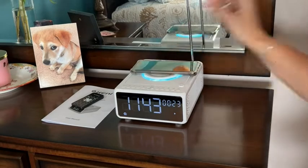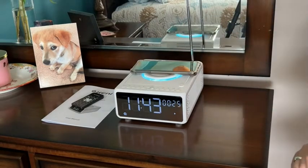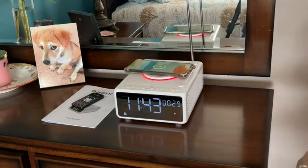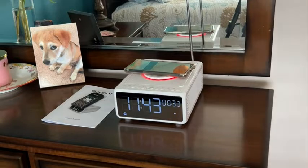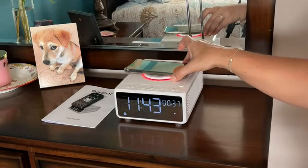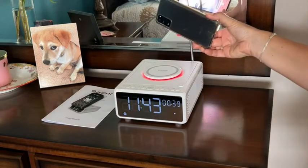This thing has literally so many options, it's hard to just highlight a few, but it has a wireless charging station for your cell phone. It has the capability to play CDs, has an auxiliary port, it has Bluetooth capability, and a radio with antenna.